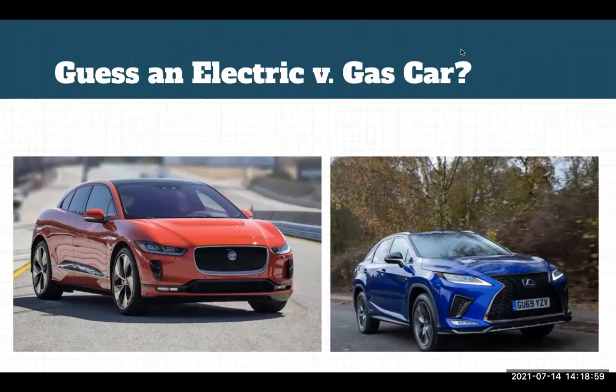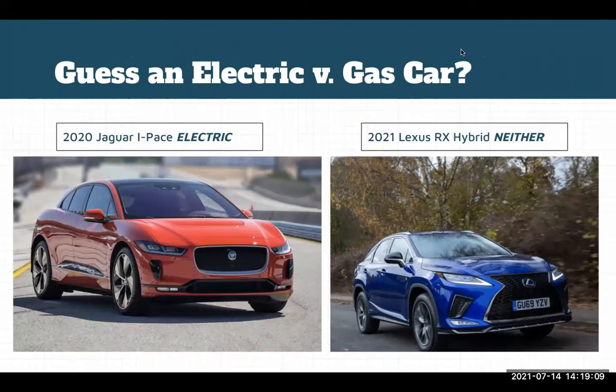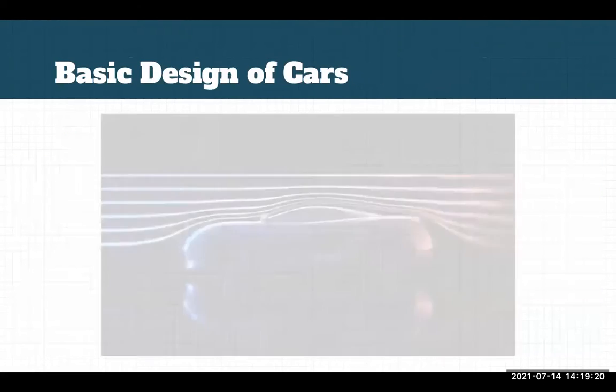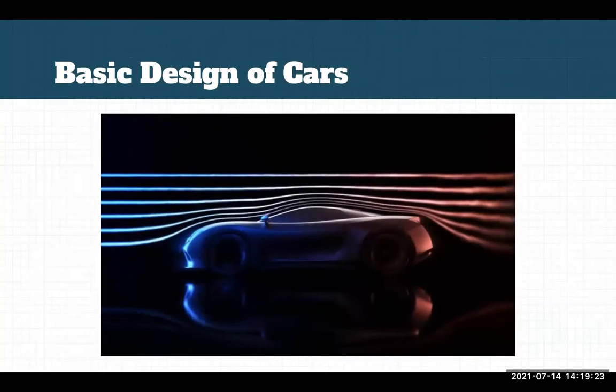Here's a small activity: try to tell the difference between an electric and a gas car from one of these cars. We recommend you take a pause and try to figure it out. As you can see, the car on the left is an electric car and the car on the right is a hybrid car, meaning it's neither electric nor gas, so gotcha there. The basic design of a car is to bring someone from one place to another, which means a car has to be aerodynamic — able to withstand the air pressure against it — to provide a comfortable ride for the user.